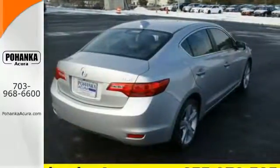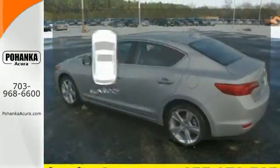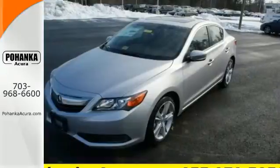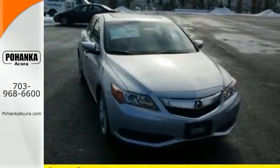You'll also love the supple leather upholstery and power moonroof. The sunroof gives you fresh air for your drive. Expect more from your car. Stop in and test drive this incredible 2015 Acura ILX.